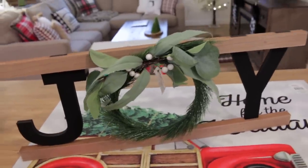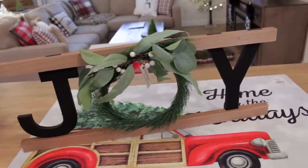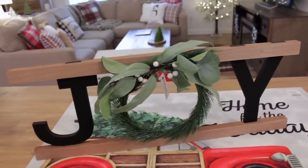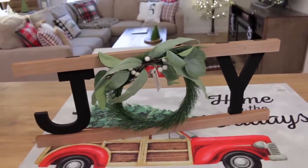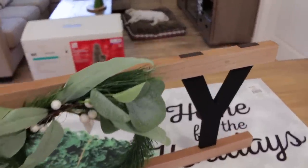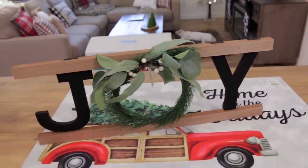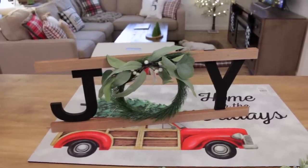Lastly from Joann's, my mom and I each picked up one of these joy signs. We actually bought these a couple of weeks ago when they were on sale for 50% off. I told my mom we better just grab them before they're gone, and thankfully we did because I haven't seen them back in stock since. These reminded both of us of something that would be from the Joanna Gaines line - we just thought they were so gorgeous. I love the little wreath. I had it sitting against my backsplash in my kitchen for a couple of days and it looked really cute there.